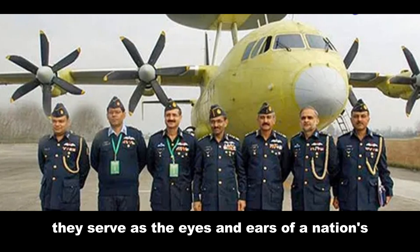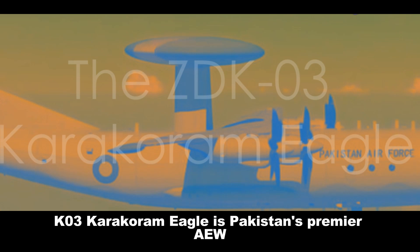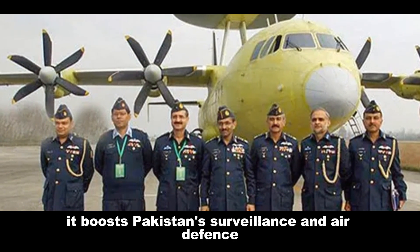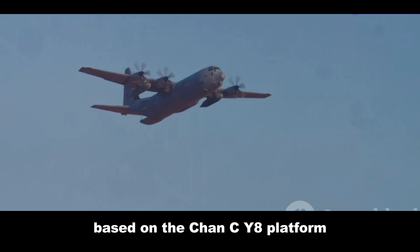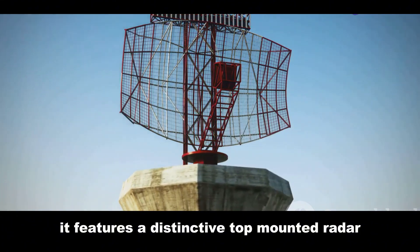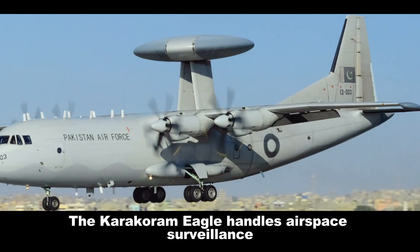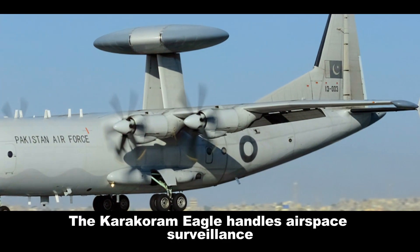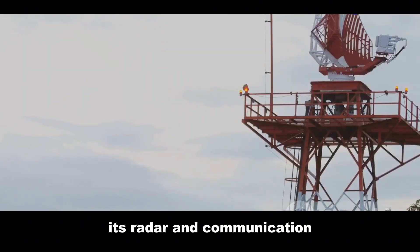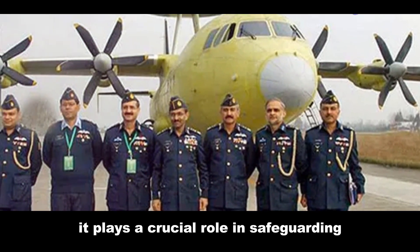The ZDK-03 Karakoram Eagle is Pakistan's premier AEW&C aircraft, developed with China to boost Pakistan's surveillance and air defense. Based on the Shaanxi Y-8 platform, it features a distinctive top-mounted Chinese-developed AESA radar. The Karakoram Eagle handles airspace surveillance, early warning of threats, and command and control. Its radar and communication systems can track targets at long ranges, playing a crucial role in safeguarding Pakistan's airspace.